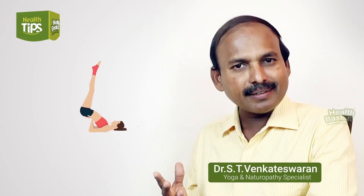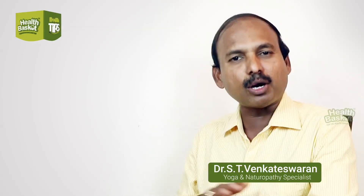To activate the thyroid gland, simple and best yogasanas like Viparita Karani, Sarvangasana, and pranayama like alternate breathing — I mean Nadi Shodhana — are very much useful in balancing hormones in the body.